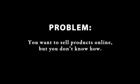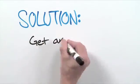Problem: You want to sell products online but you don't know how. Solution: Get an e-commerce website.